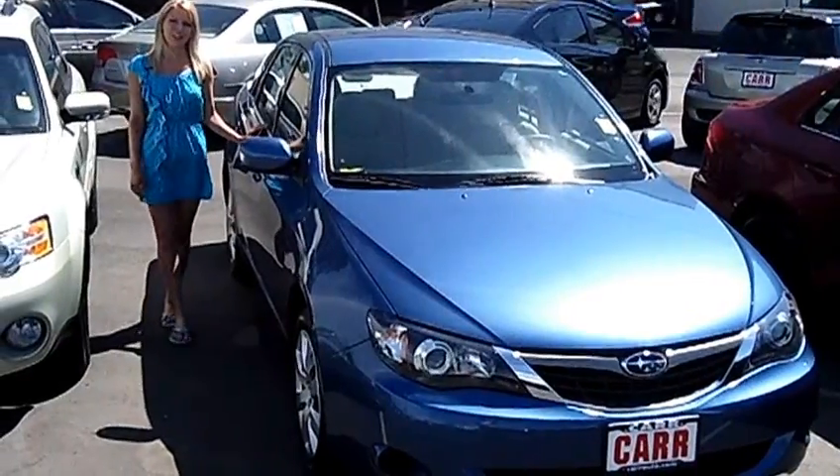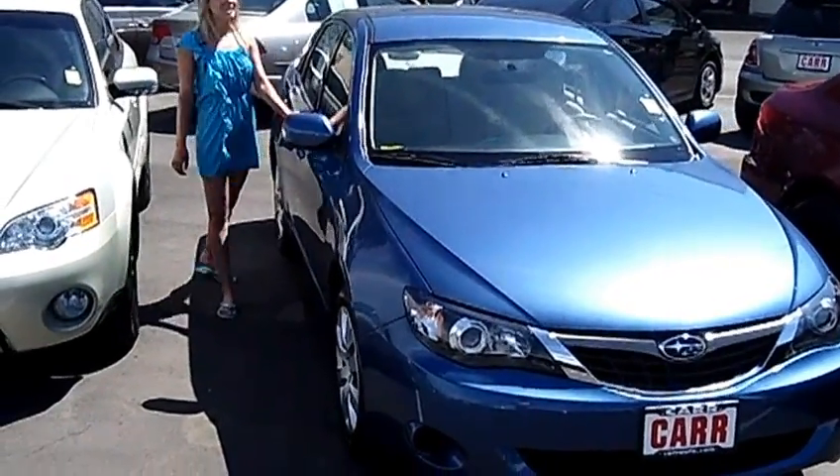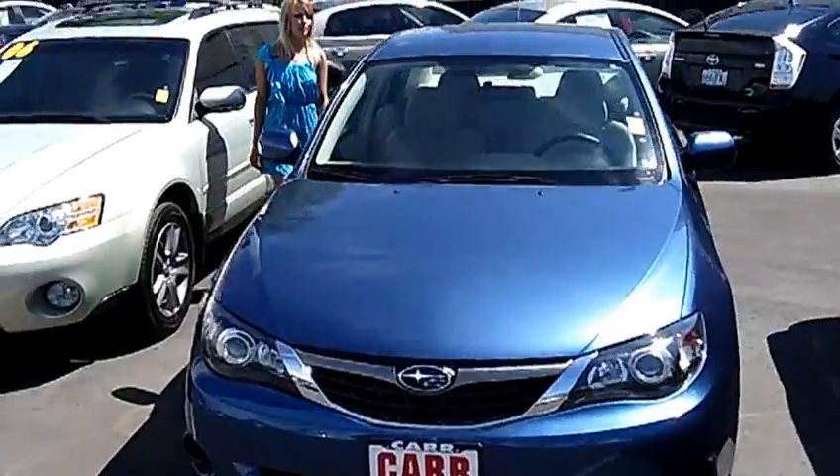Hi, this is Lacey. I'm here at CarSubaru in Beaverton. Thanks for clicking on that link. This is your virtual tour of the 2009 Subaru Impreza 2.5i sedan.